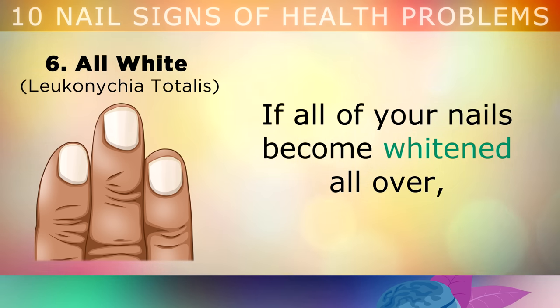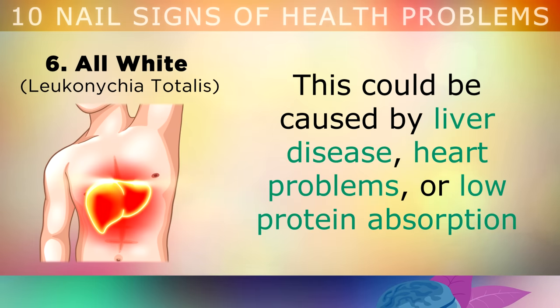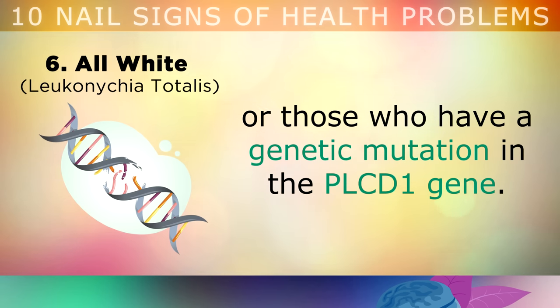If every single one of your nails becomes whitened all over and loses its pink colour, this can be a serious sign that you have low levels of albumin, a protein in your blood. This could be caused by liver disease, heart problems, or low protein absorption due to a digestive problem such as low stomach acid. This can also happen to people who have taken antibiotic drugs or those who have a genetic mutation in the PLCD1 gene.